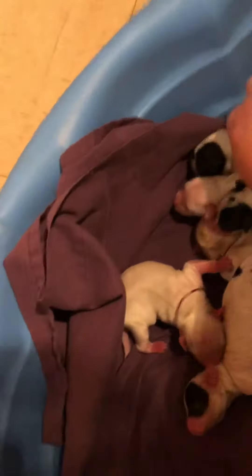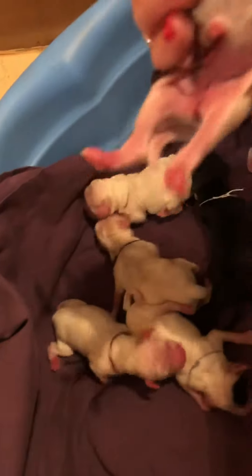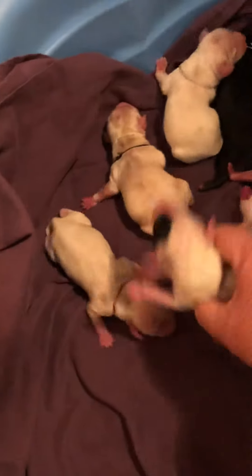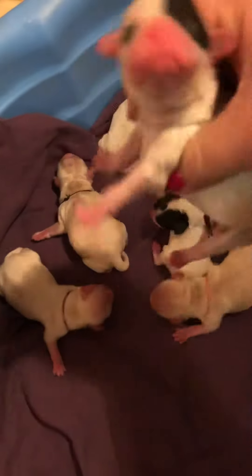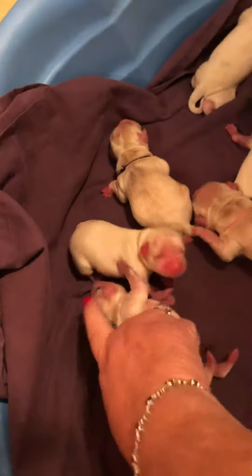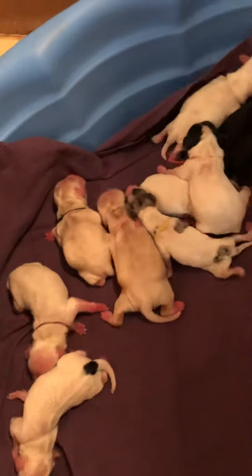There's another little boy — he's going to be white with black on one side and black on the other around his eye. And then there's the little black one. I think the rest are girls.